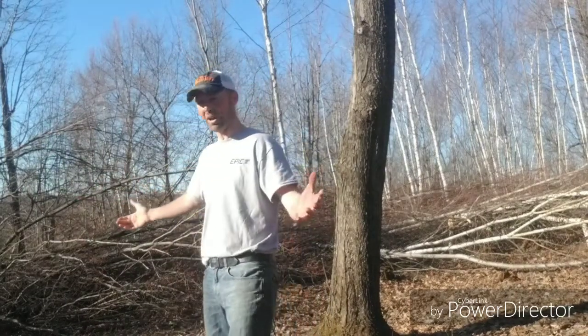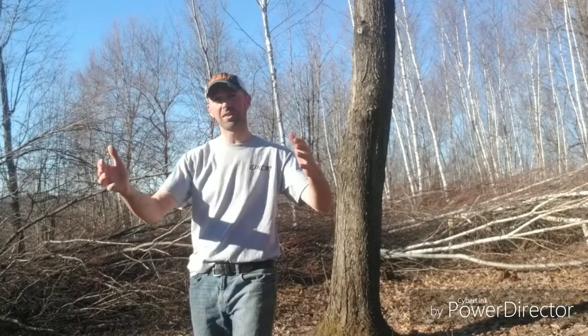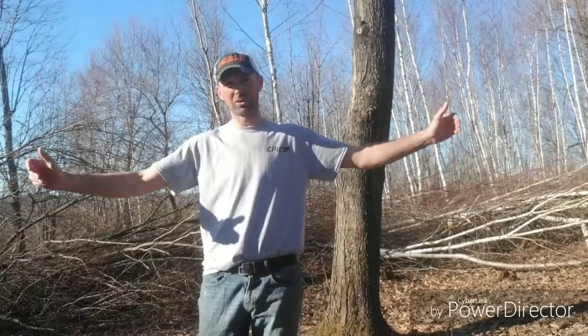The woods opened up right here — a great place for a food plot. There's plenty of light. We allowed more light in here by edge feathering on either side of this food plot. This is along a travel corridor like I just explained.